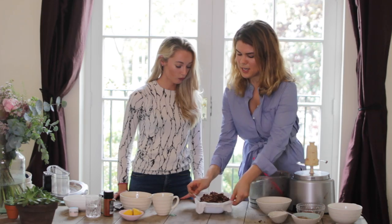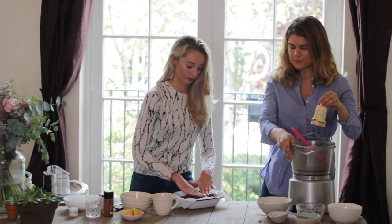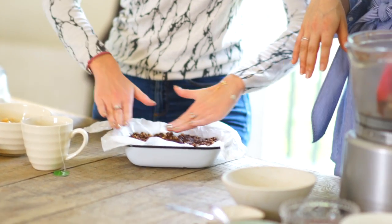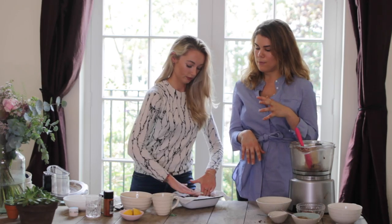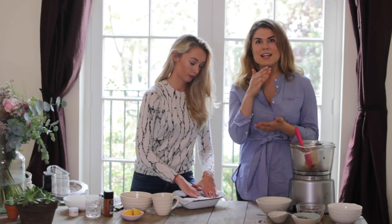So basically you want to squidge it down into the tray with your fingers - push it down. That's satisfying! Try to get it into all the corners and really push it down so there's no air in it. Then basically just chuck it into the freezer for about half an hour to an hour and it's going to harden up, and then we can slice it into bars.